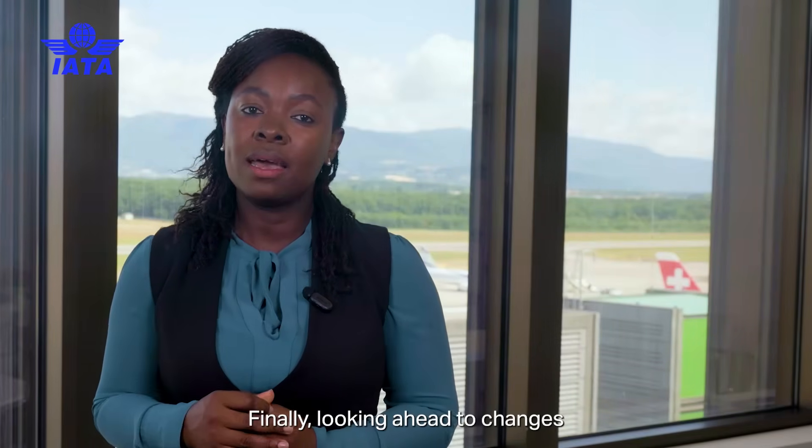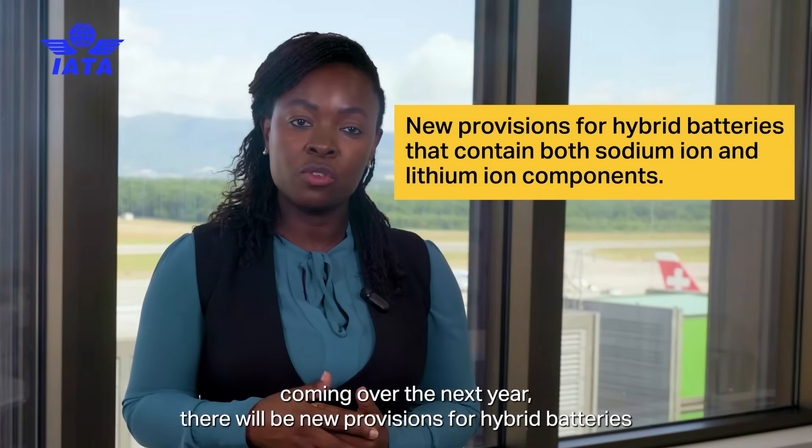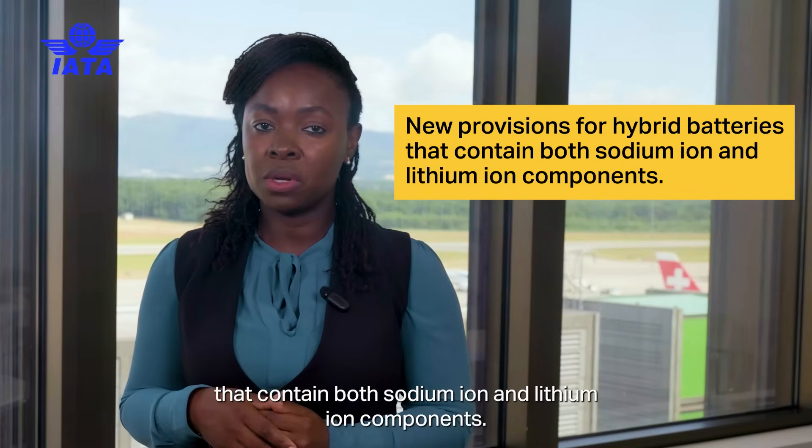Looking ahead to changes coming over the next year, there will be new provisions for hybrid batteries that contain both sodium-ion and lithium-ion components.